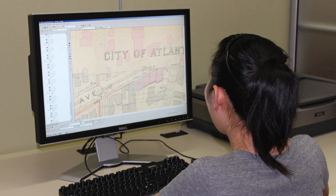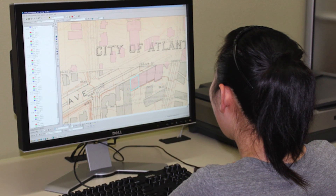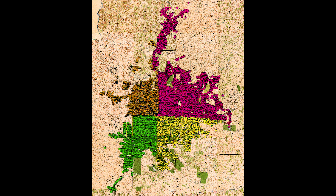This gave students who came to our center an opportunity to work with GIS. On the left you see a house numbering map of Atlanta from around the same time period, and then you see the points of interest that were divided up for students to do address matching to those points.